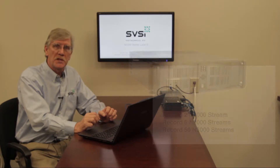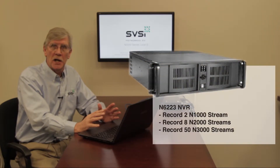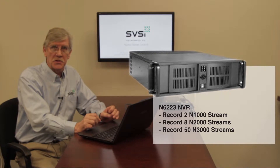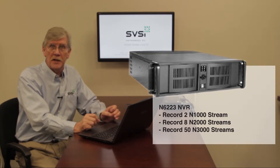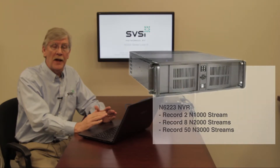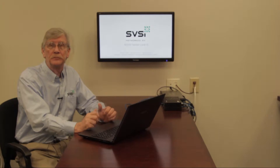The 6223 has a much larger hard drive and a more powerful processor. It can accommodate two N1000 streams, eight N2000 streams, or 50 N3000 streams. Again, these recordings will start and stop together — the recordings are locked.